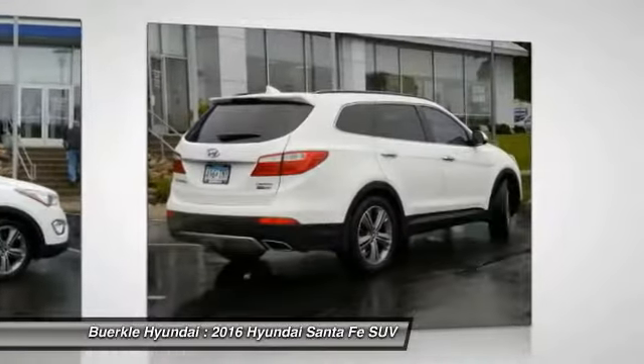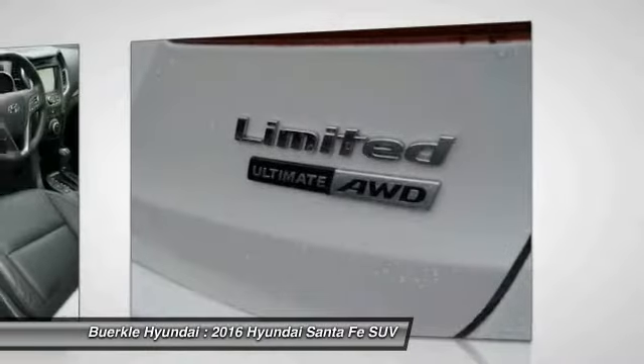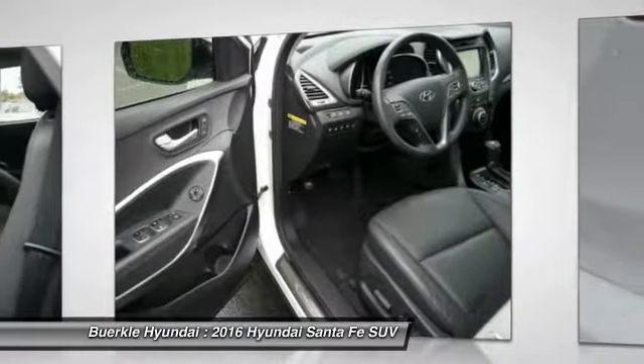All wheel drive, anti-lock brakes, power passenger seat, air conditioning, HomeLink garage door opener, heated rear seats. Come see the car for yourself.